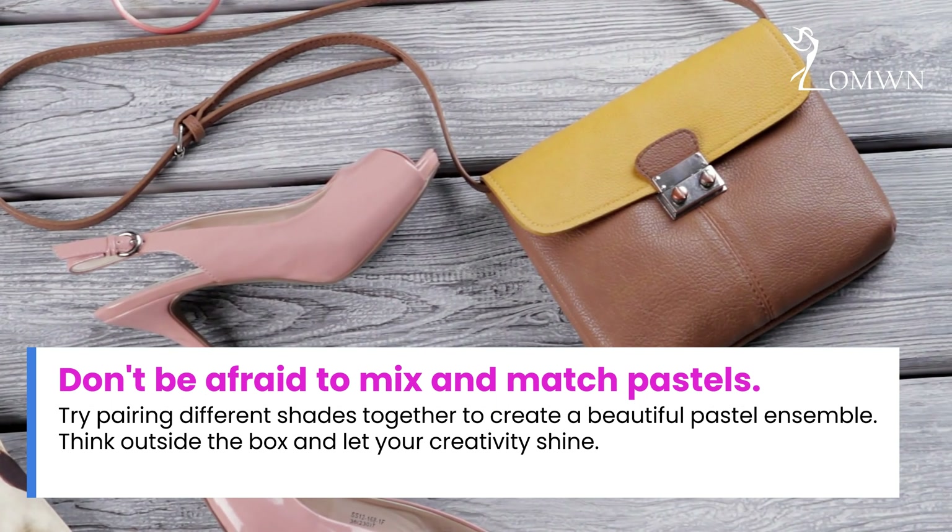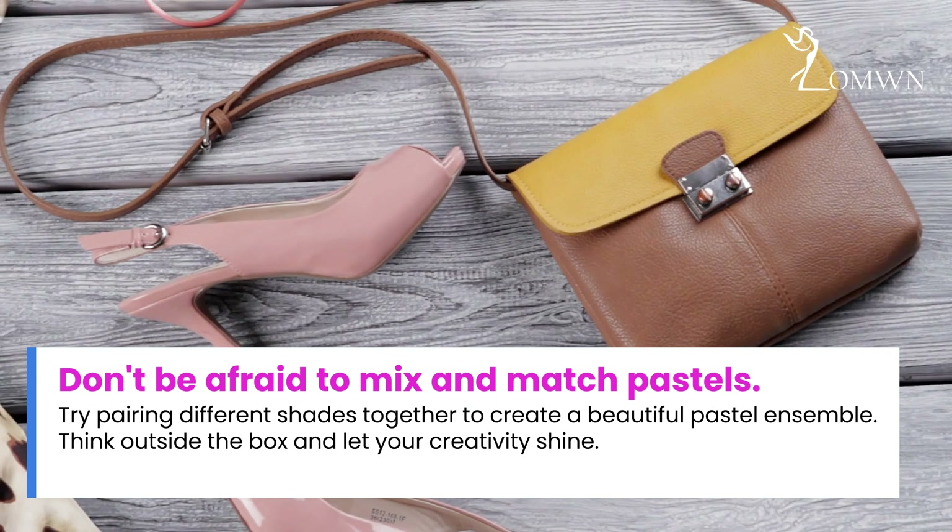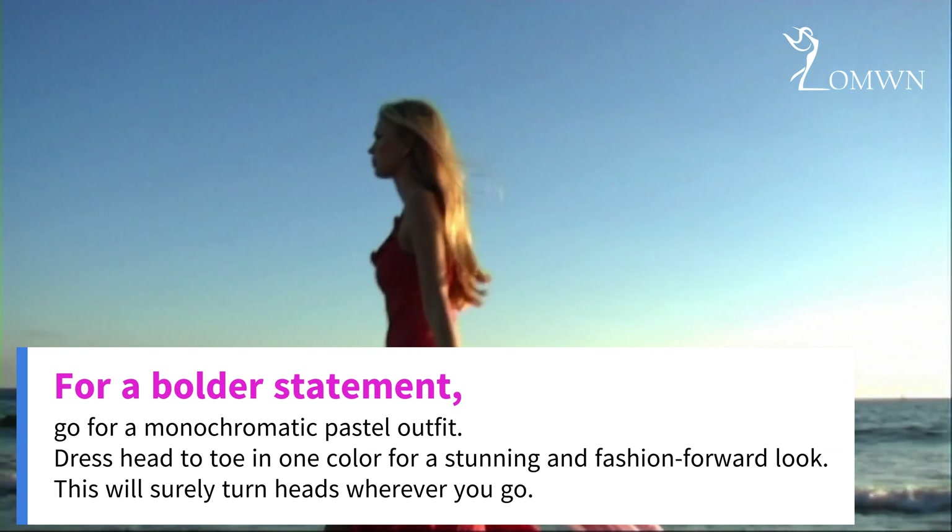Don't be afraid to mix and match pastels. Try pairing different shades together to create a beautiful pastel ensemble. Think outside the box and let your creativity shine. For a bolder statement, go for a monochromatic pastel outfit. Dress head to toe in one color for a stunning and fashion-forward look. This will surely turn heads wherever you go.